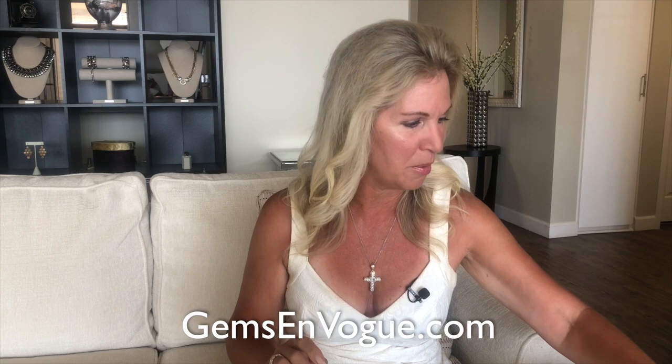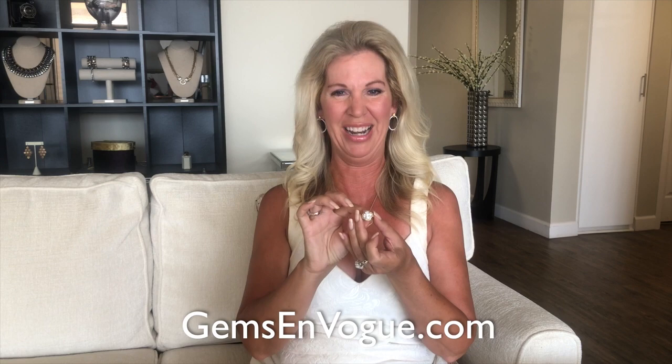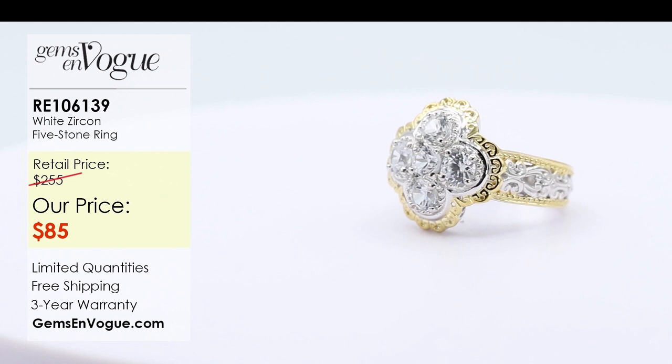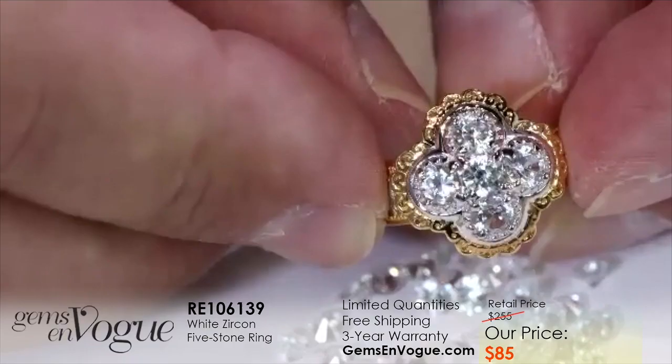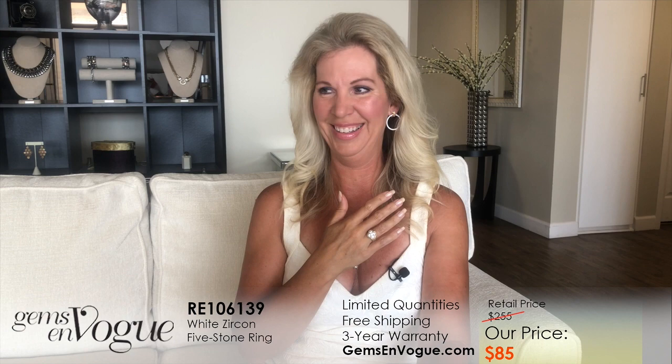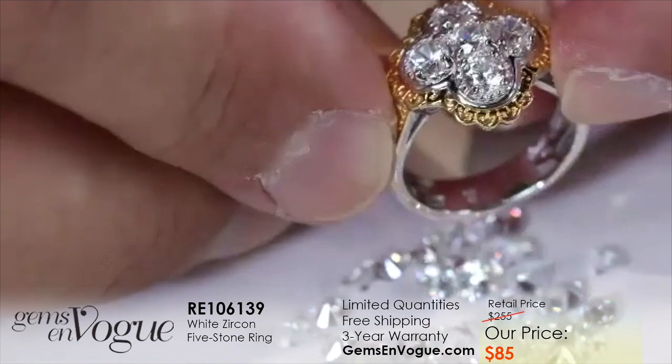Let's move into the five stone ring. The five stone ring is fabulous — these are big, big white zircons. I'm going to get that in a close-up — take a look at that. For the money, this is absolutely incredible. The quality of our stones is just fantastic — this is where you can see it. This incredible ring is coming in at only $85. I cannot begin to tell you what a value this is.